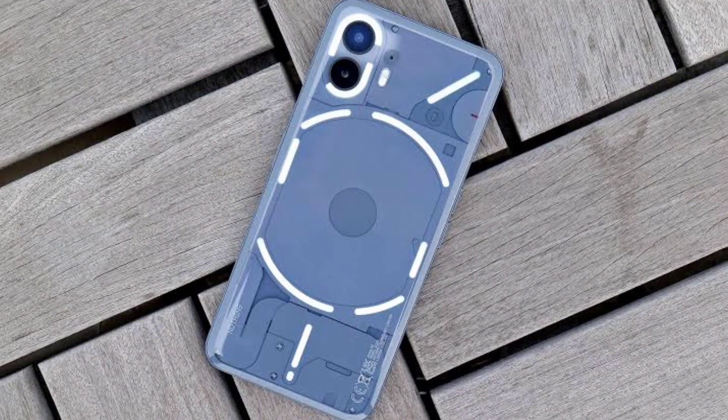If you want to purchase Nothing Phone 2, there is a big offer here. You can buy this phone for ₹30,000. If we talk about the regular price, it is ₹45,000. So how can you get a big discount of ₹15,000?